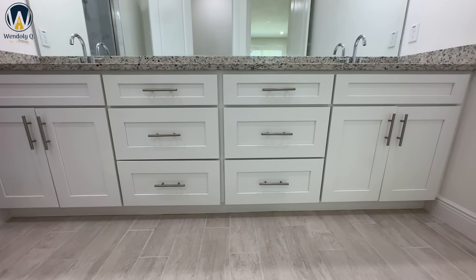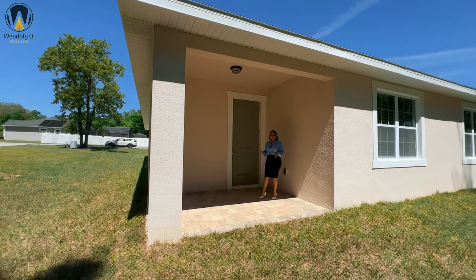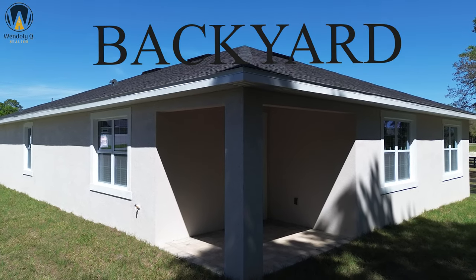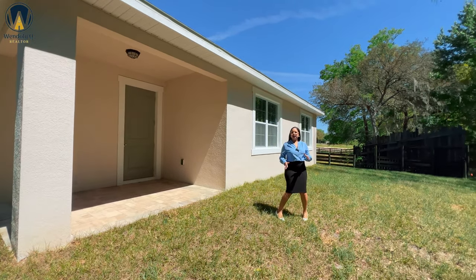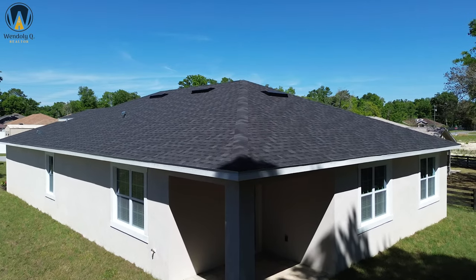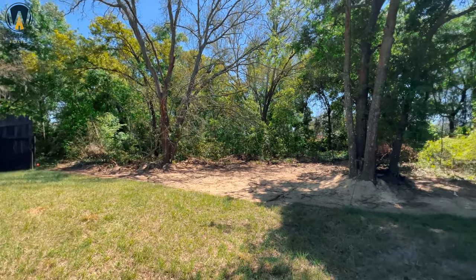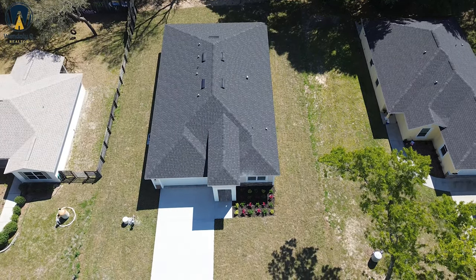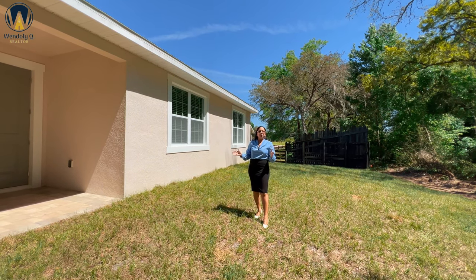Let's step outside to see what the backyard looks like. In this home we're going to have that lanai area with a standard door. The builder went ahead and put pavers down for you, so if you want to build a pool, a nice little fire pit, or a relaxation area, you can extend the pavers out this way. This area does not have an HOA or a CDD, so you're free to put up a fence or add different things. Right now this house does not have any neighbors in the back. They're also able to build this same model on other lots, so we do have other lots available.